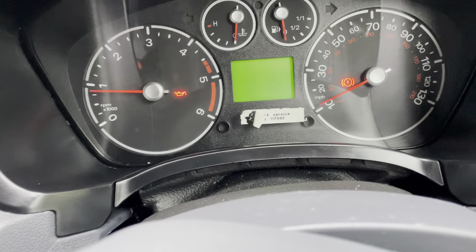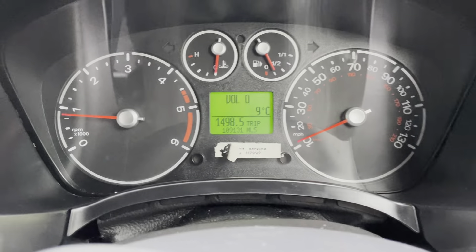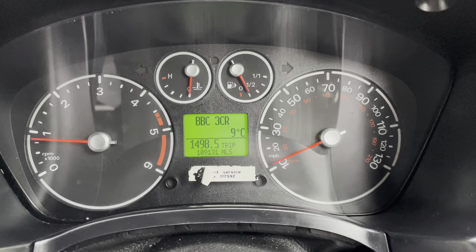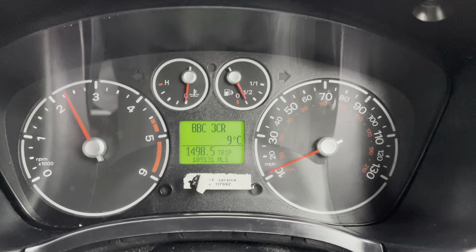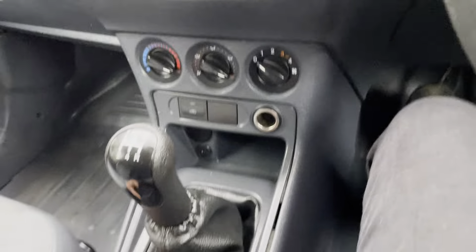109,000 miles. There are no warning lights on — they all go on and off as they should. Full power, drives absolutely perfectly, no issues whatsoever.